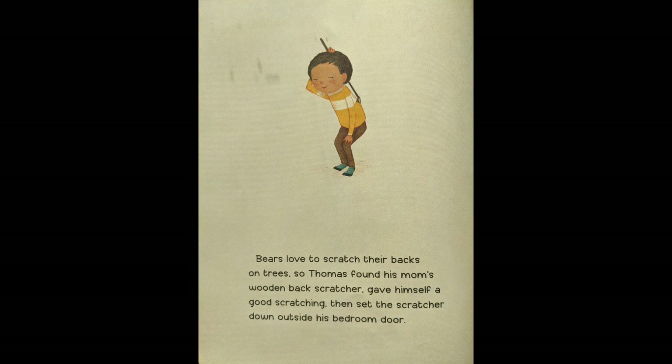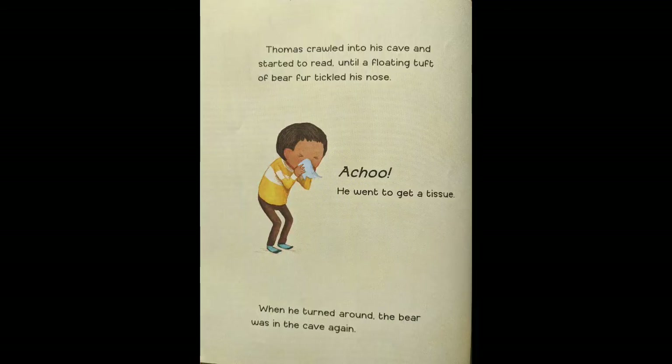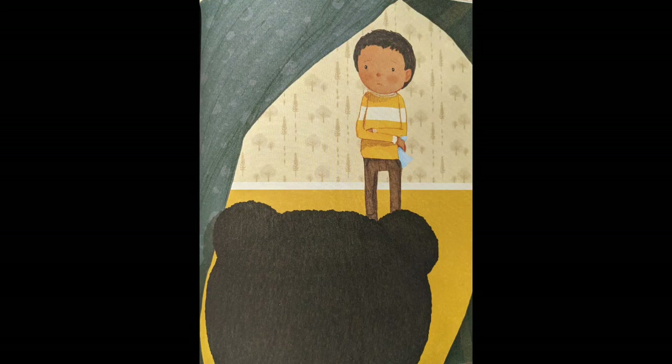Bears love to scratch their backs on trees, so Thomas found his mom's wooden back scratcher, gave himself a good scratching, and then set the scratcher down outside his bedroom door. The bear shuffled out to grab it. Scritch, scroo, scratch. Thomas crawled into his cave and started to read, until a floaty tuft of bear fur tickled his nose. Achoo! He went to get a tissue. When he turned around, the bear was in the cave again.